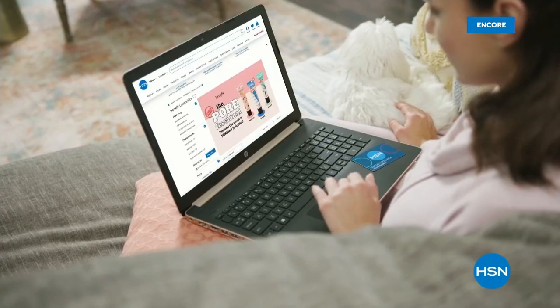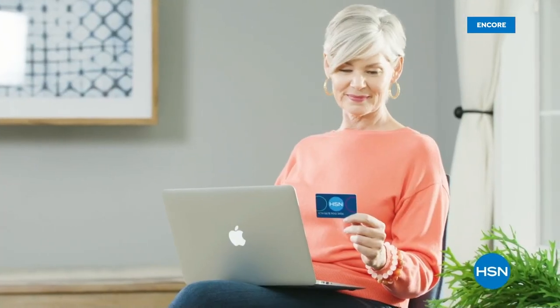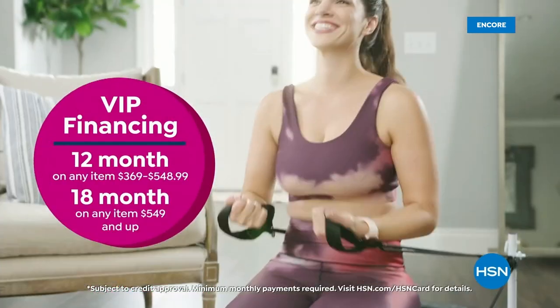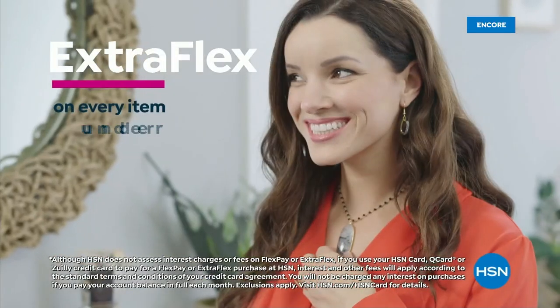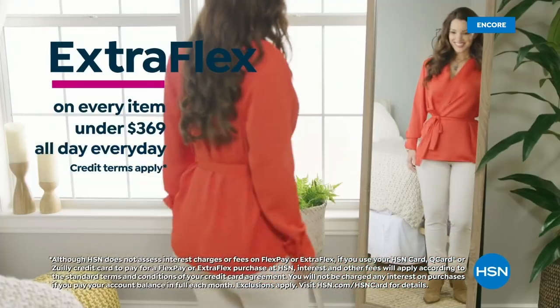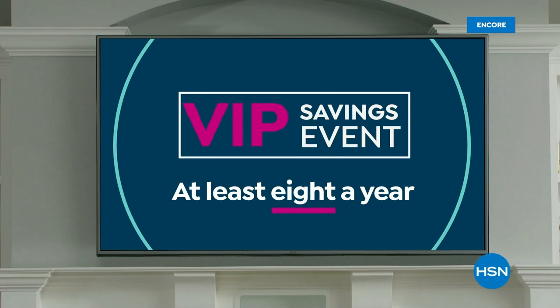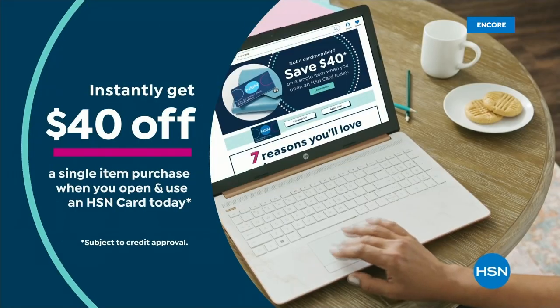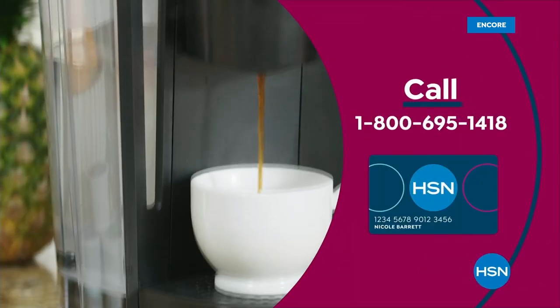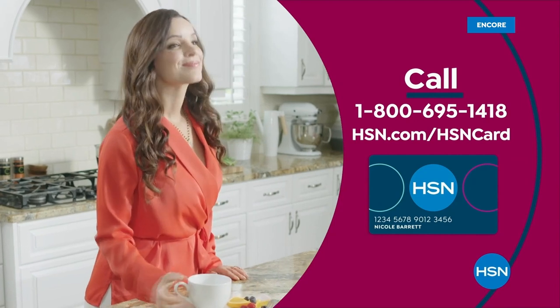Get the best deals on the things you love with the HSN Card. As an HSN Card VIP, you'll get all kinds of perks like VIP financing on so many items, plus extra flex on every item under $369 all day every day. At least eight VIP savings events a year, fraud protection, and there's no annual fee.